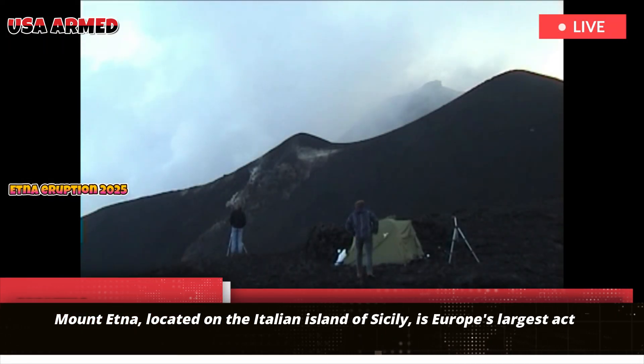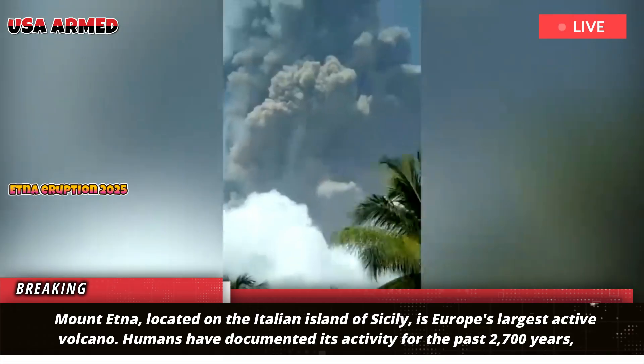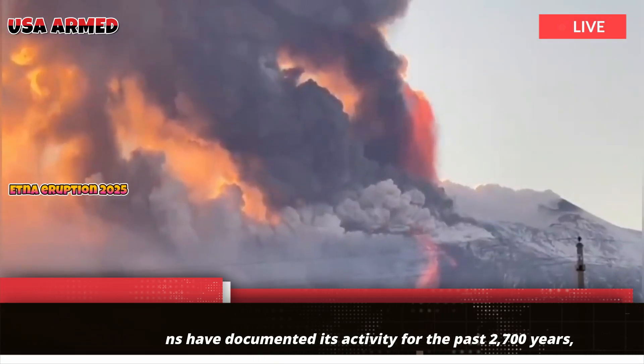Mount Etna, located on the Italian island of Sicily, is Europe's largest active volcano. Humans have documented its activity for the past 2,700 years, but the volcano's eruptive history stretches back 500,000 years.